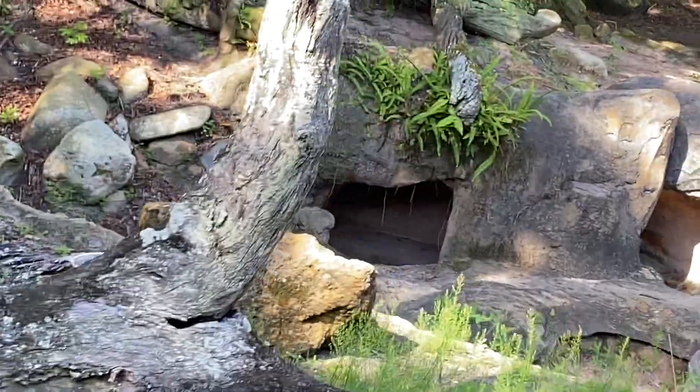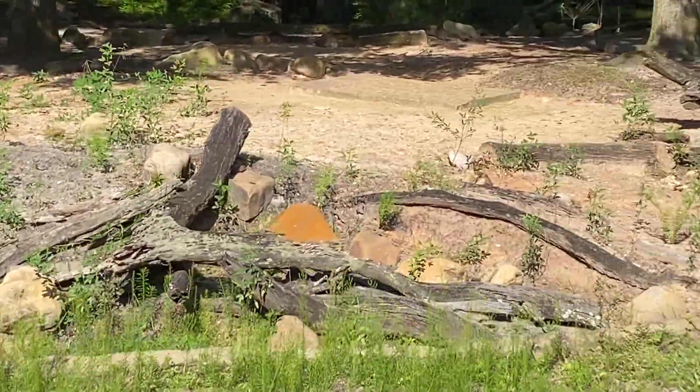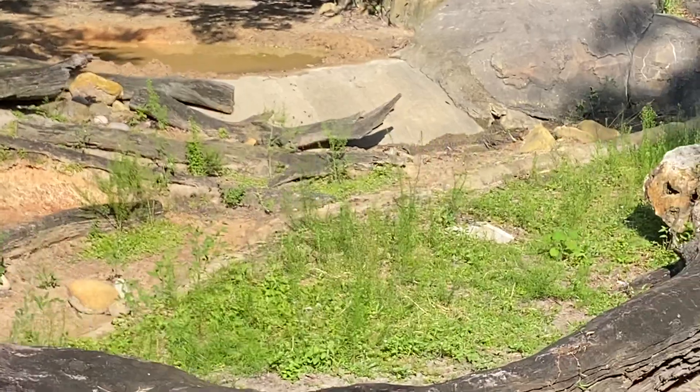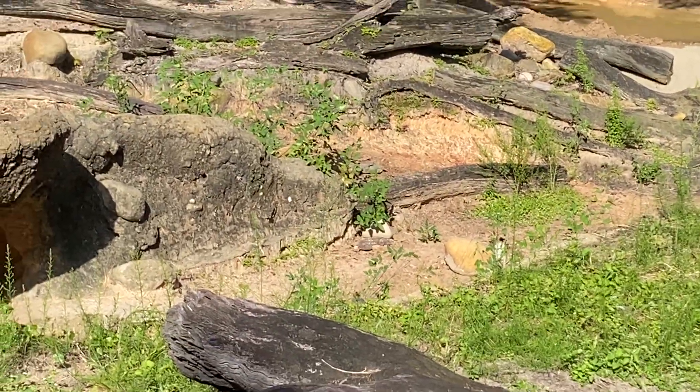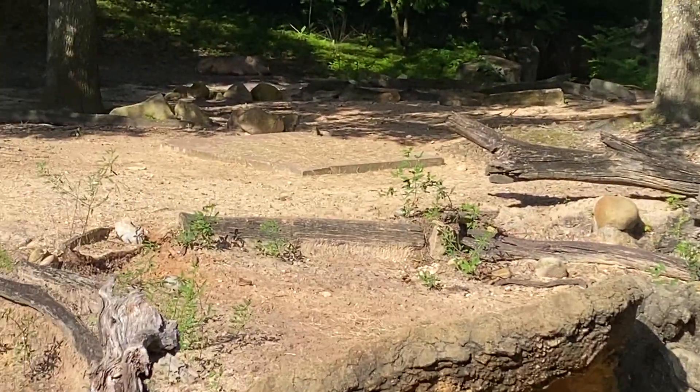On our left are warthogs. Warthogs are known as the recyclers of the savannah. They'll take up any empty or abandoned burrows as their new home and back up into those burrows with their tusks pointed out as a way to better protect themselves from any predators.